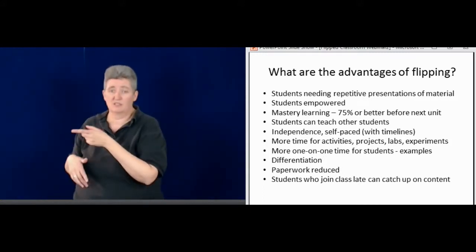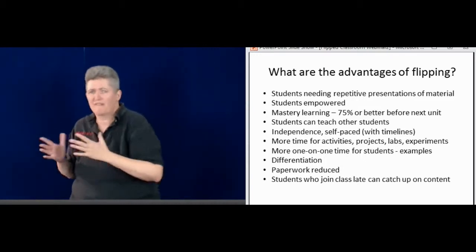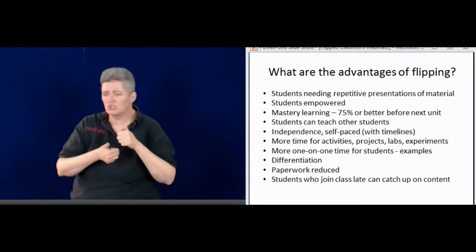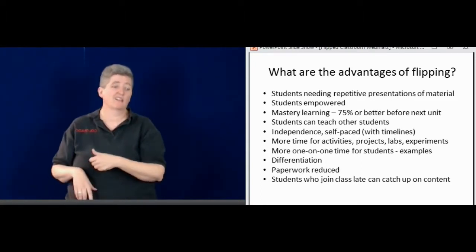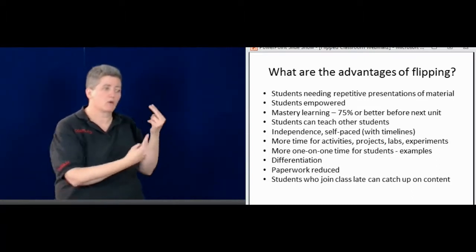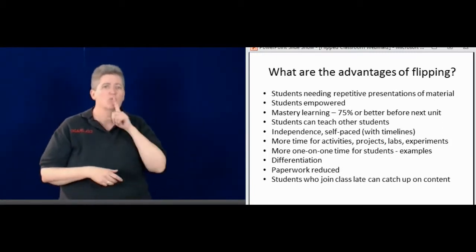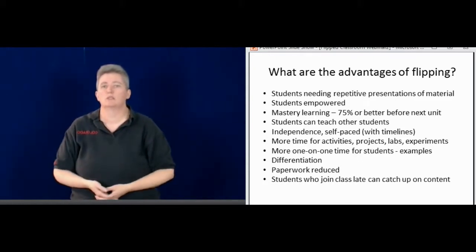I also offer differentiation. Maybe there are some high-level students who want to go through the book — I don't require them to look at the video if they can get the information through the book and write down notes. Other students who are struggling may want to watch the video plus maybe some extra online resources I provide. It's really important to provide that differentiation.